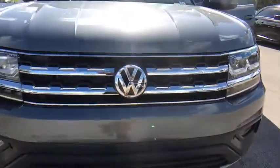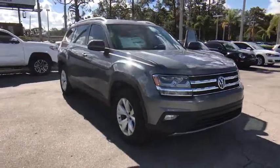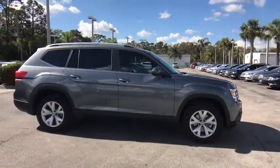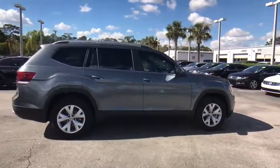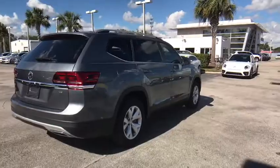2018 Volkswagen Atlas. The Volkswagen Atlas provides you all the flexibility you'd expect from a crossover vehicle with three rows of seating. The Atlas also features the latest in audio and safety technologies. This vehicle has less than 100 miles.